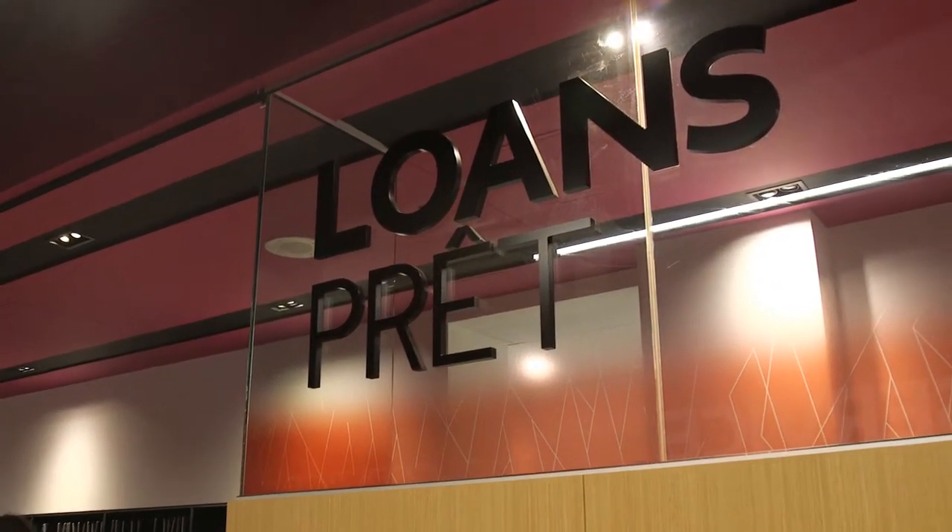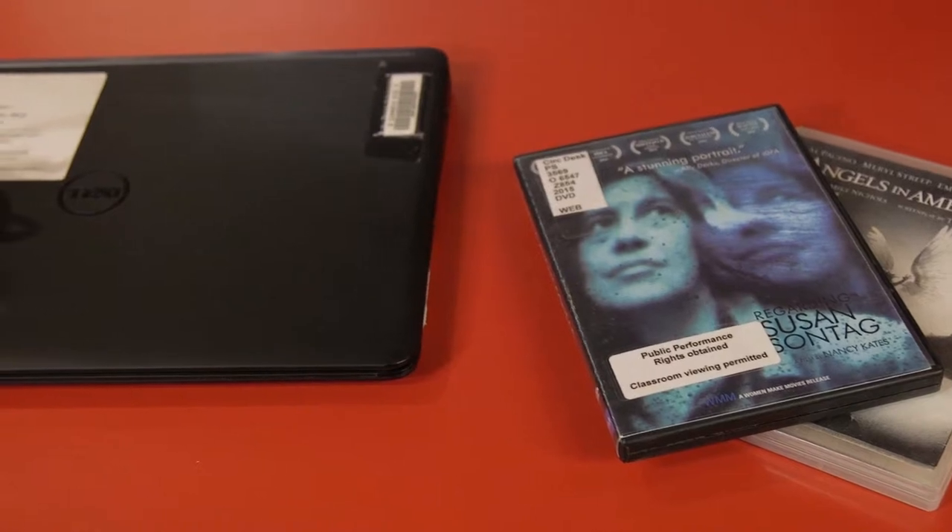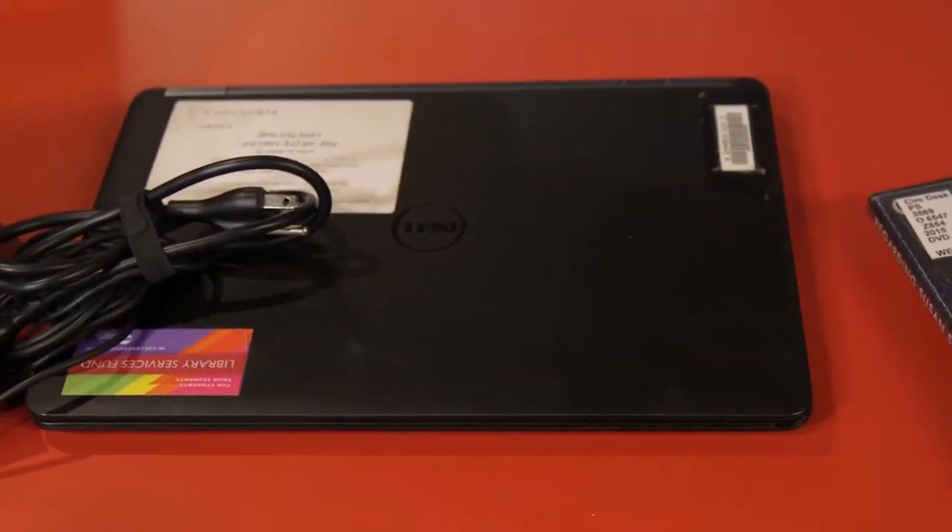Of course you can borrow books from the library, but did you know that you can also borrow DVDs, laptops, tablets, chargers, and more?